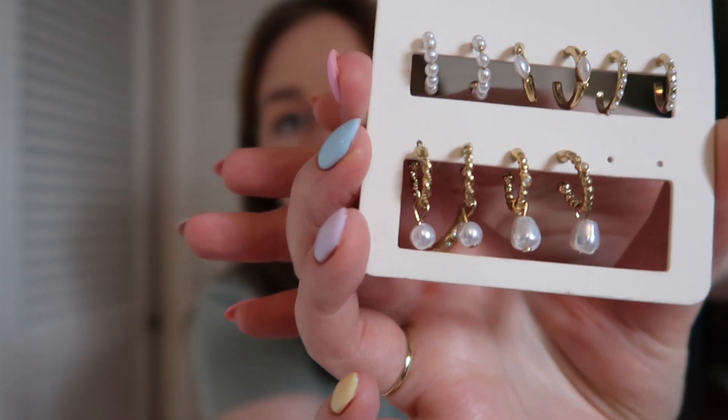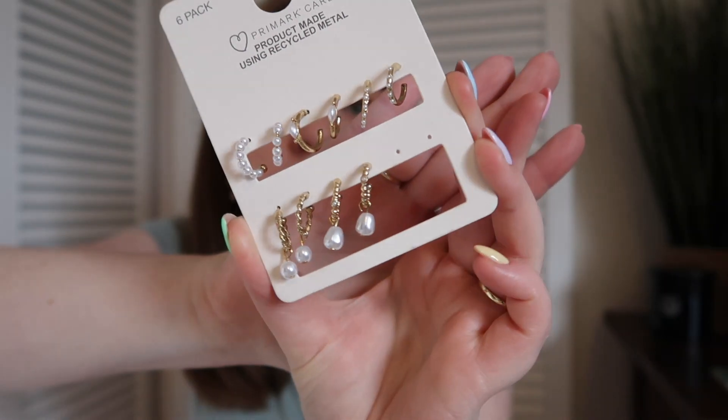Moving on to Primark — I only picked up a couple of bits. I'm trying not to shop there as much, and I wasn't blown away by what was in store, but I did grab a few basics. First, I picked up some earrings because I really enjoy the Primark jewellery collection. I got these gold hoops with little dangly faux pearls — I've already been wearing them and getting lots of compliments. They're a little bit dressier than a standard gold hoop, and they were £2 for six pairs.